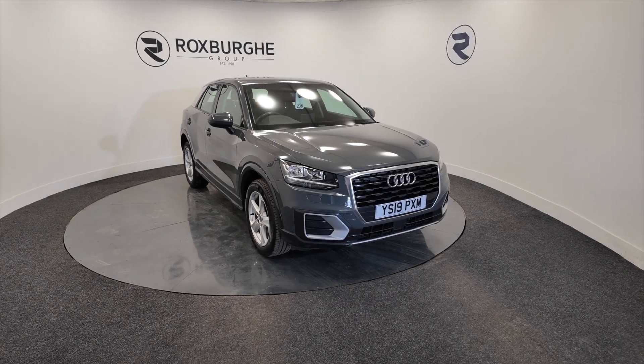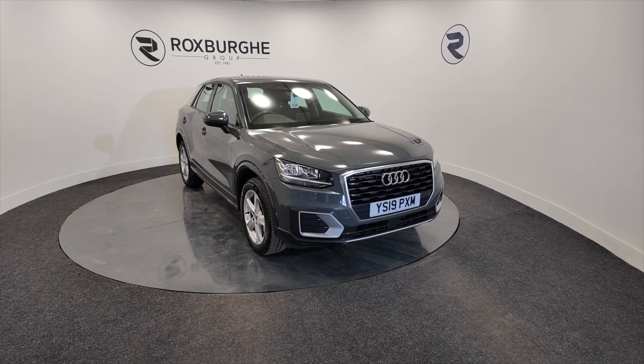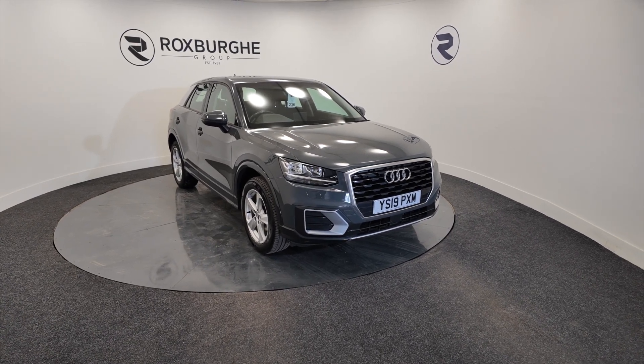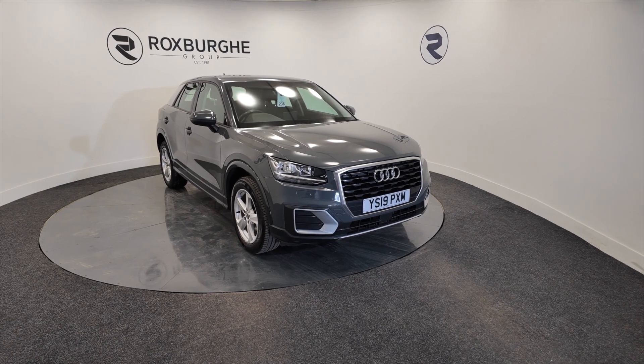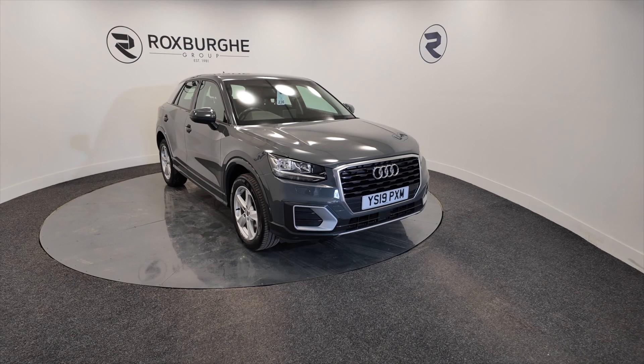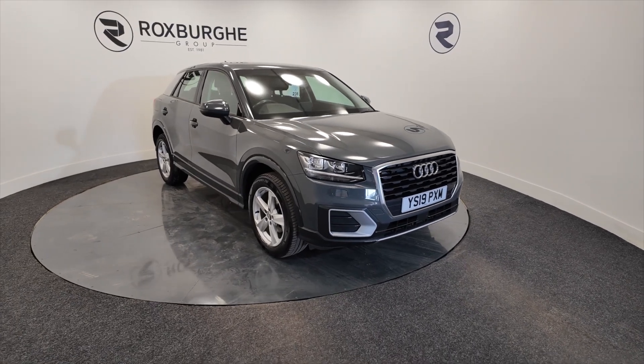Hello and welcome to the Roxburgh Group Vehicle Showcase. Today we showcase this Audi Q2 TFSI Special Edition. So petrol this, 6 speed gearbox and you're looking at around about 46.3 miles to the gallon. On a 2019 plate you can see there.